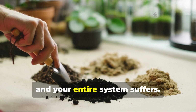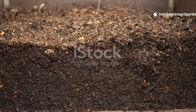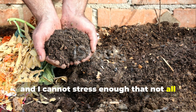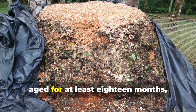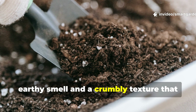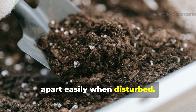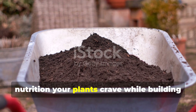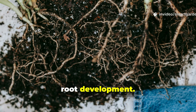Remove any one and your entire system suffers. The first pillar is premium aged compost, and I cannot stress enough that not all compost is created equal. You want compost that's been properly aged for at least 18 months, with a rich earthy smell and a crumbly texture that holds together when squeezed but breaks apart easily when disturbed. This black gold provides the slow-release nutrition your plants crave while building the soil structure that supports healthy root development.